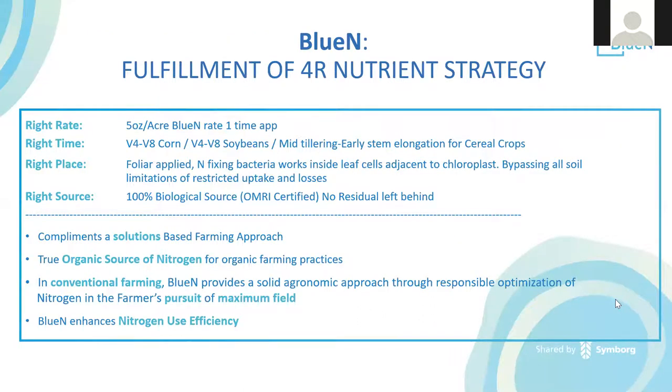BlueN fulfills the 4R nutrient strategy of right rate, time, place, and source. It is applied at five ounces per acre — a one-time application — at a fairly juvenile crop stage, making it easy to get through: V4 to V8 in corn, V4 to V8 in soybeans, and four to six-leaf stage (or mid-tillering to early stem elongation) in cereal grains. It's the right place — foliar applied — with nitrogen-fixing bacteria working inside leaf cells adjacent to the chloroplast, bypassing all soil limitations. We're the right source: 100% biological, OMRI-certified, Washington State-certified, and CDFA-certified. When the plant senesces, the bacteria leaves as well — there's no residual left behind.